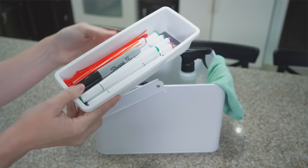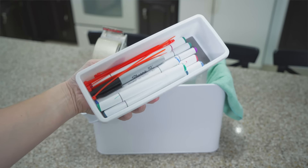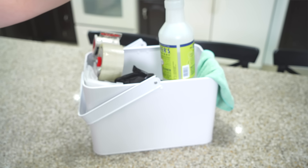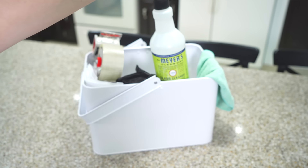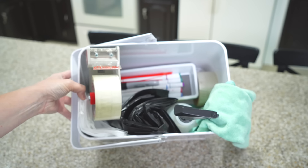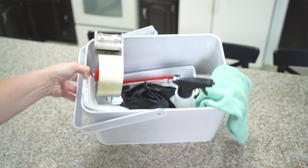Now that I'm packing for myself, I have my little tidy tote packed with all my essentials — lots of markers, cleaning supplies, clear bags, trash bags, everything I need — and I just move this around with me as I pack. I totally recommend having a packing kit like this. It's going to save you a ton of time. I hope you enjoyed — thanks so much for watching and I'll see you guys next time.